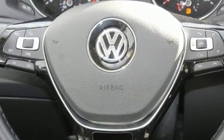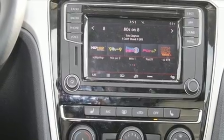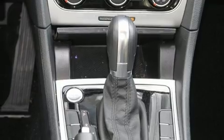Top features include air conditioning, front and rear reading lights, one-touch window functionality, variably intermittent wipers, blind spot sensor, remote keyless entry, and cruise control.